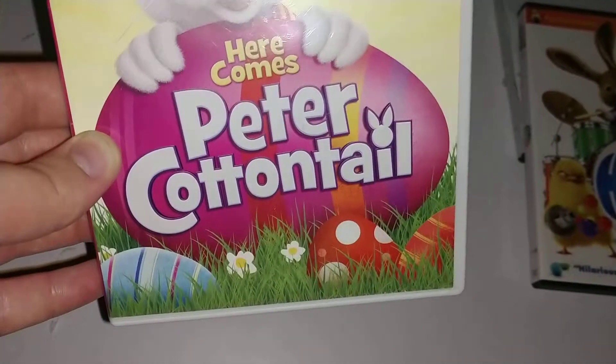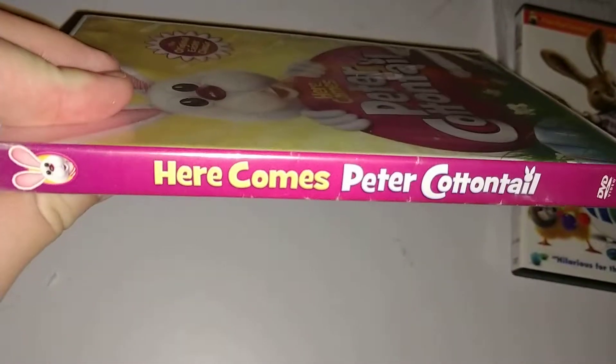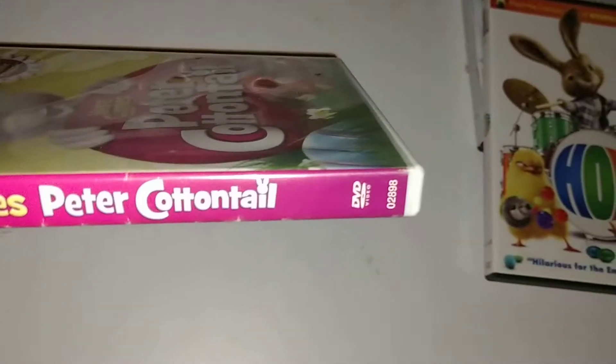Here's the front. Spine — picture of Peter. Here comes Peter Cottontail, DVD logo.